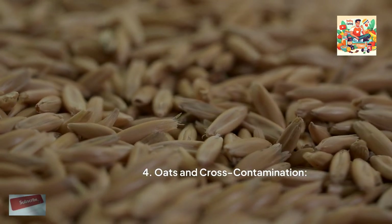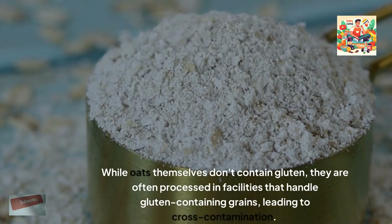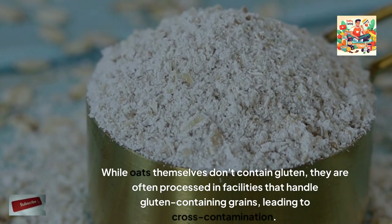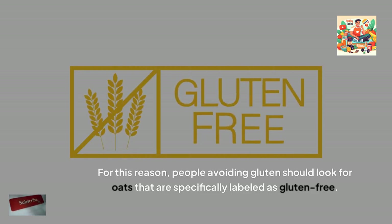Oats and cross-contamination. While oats themselves don't contain gluten, they are often processed in facilities that handle gluten-containing grains, leading to cross-contamination. For this reason, people avoiding gluten should look for oats that are specifically labelled as gluten-free.